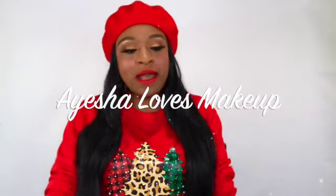Hi everyone! Welcome back to my YouTube channel, Aisha Loves Makeup. Today I have the BoxyCharm Base Box for the month of December. If you want to know what I got in my box, then keep on watching!